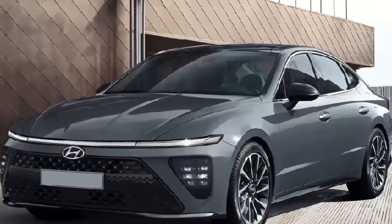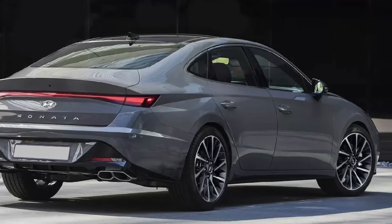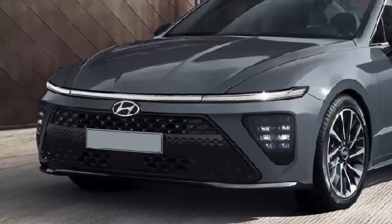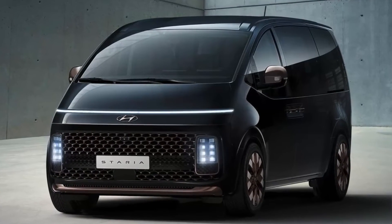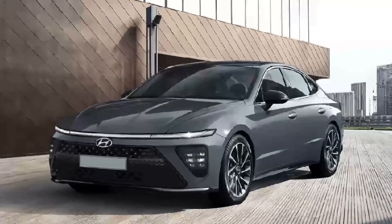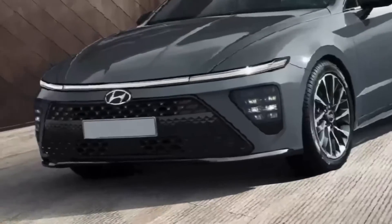Judging by the available photos, the sedan will receive a completely redesigned front end. Most likely the Sonata will get a horizontal LED spread of parking lights along the edge of the hood, similar to the futuristic Hyundai Story minivan introduced last spring.